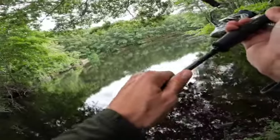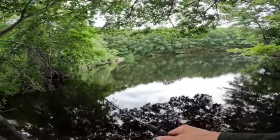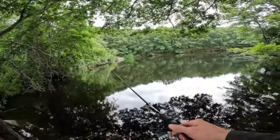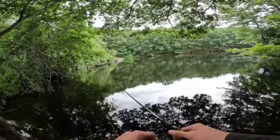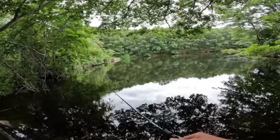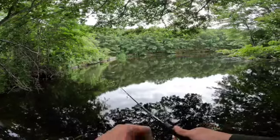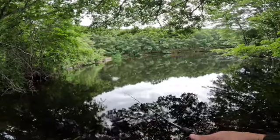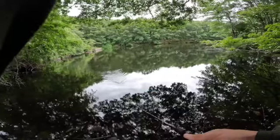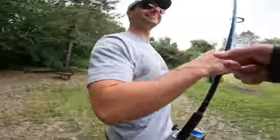Perfect cast — literally put it right through those leaves. We're running the top water popper, gonna pop it and pause. Especially on the hot days, that extra pause is key. Look at those bubbles right in our line — those bubbles are what you want to see. That pause with the hot temperature is gonna give the slower, lethargic bass some time to think about it and come up and snap it.